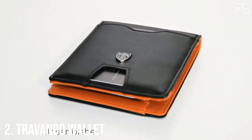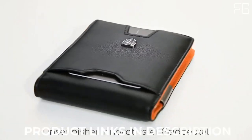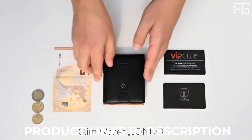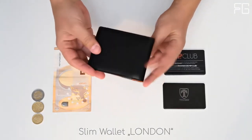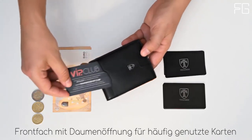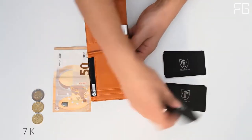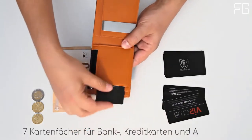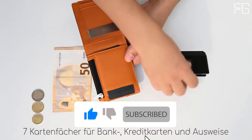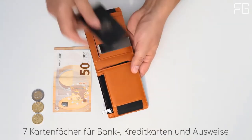At Number 2: the Travando Wallet. Travando is one of the most popular wallets — a unique fashion label for innovative and affordable wallets. They believe wallets do much more than just hold money; they make a statement about their owner and show the world what we're made of. Their products epitomize a constant striving for progress and perfection. It is a slim wallet, but not too slim, with a great range of functionality.